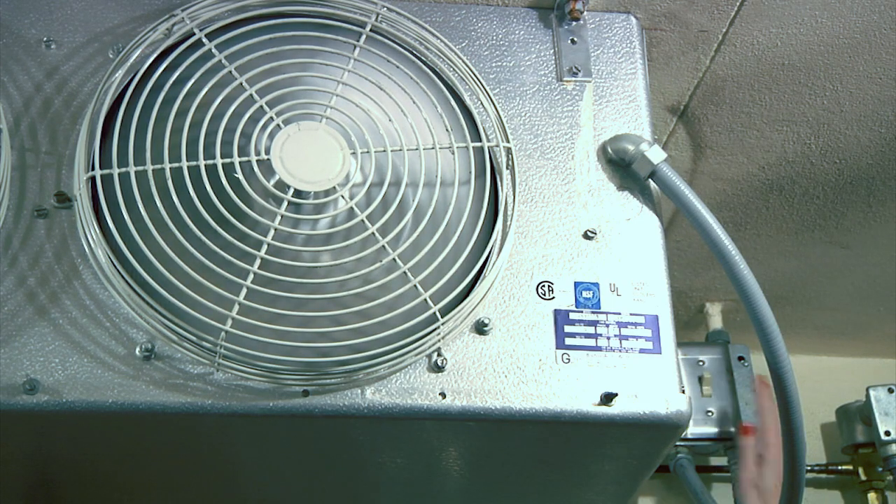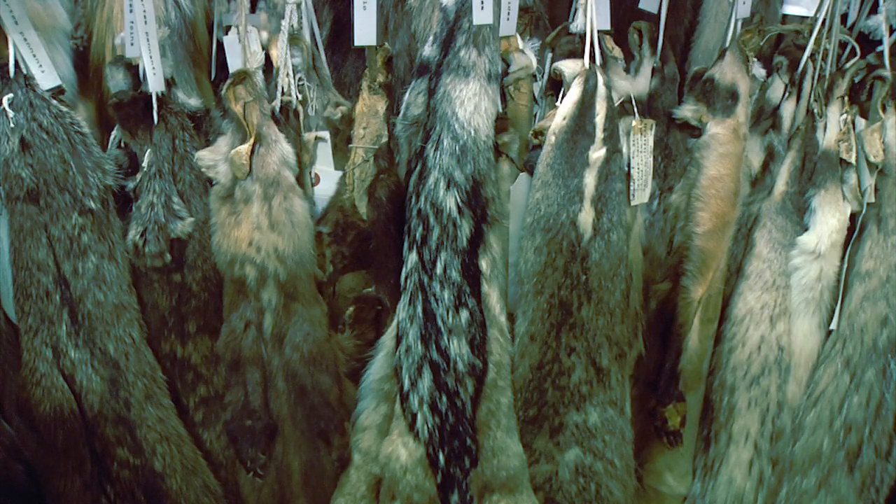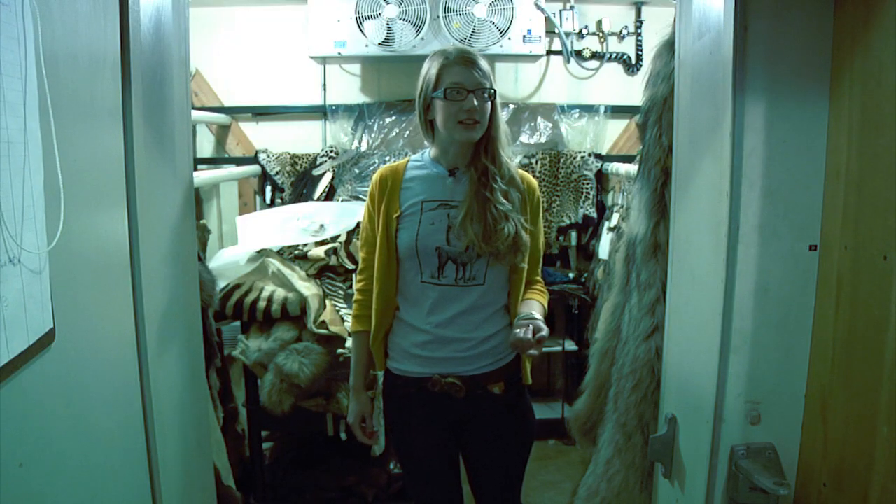This is the cold room and this is where we store the majority of our pelts that aren't in cabinets, and it cuts down on bug infestations. You'll get things like dermestid beetles and carpet beetles that will eat these sort of things, so by keeping it refrigerated it cuts down on a lot of those problems.